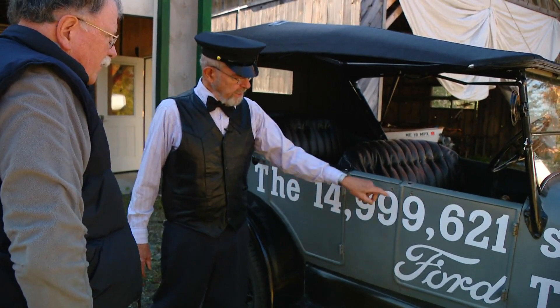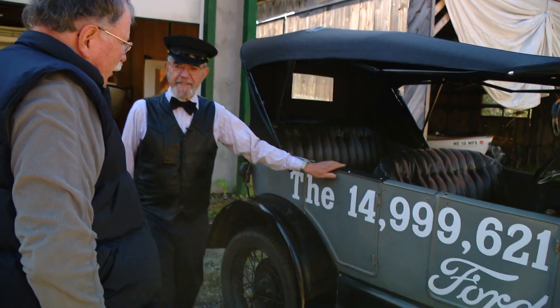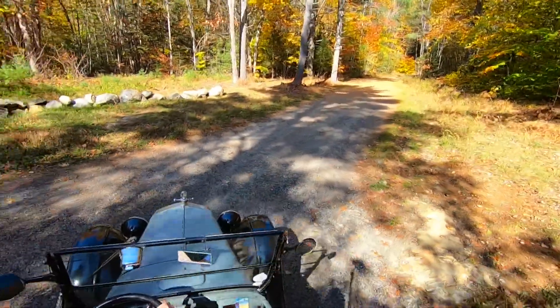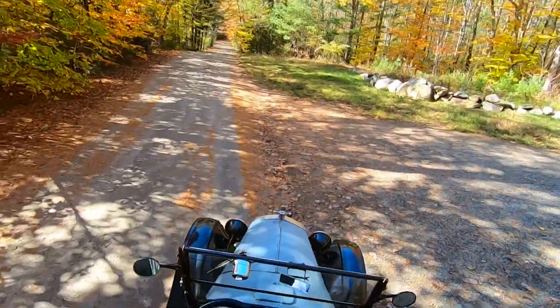"And it had 15 million on the side, so I put 14,999,621, which was almost the last Model T made." John believes his car also rolled off that same assembly line on the same final day.